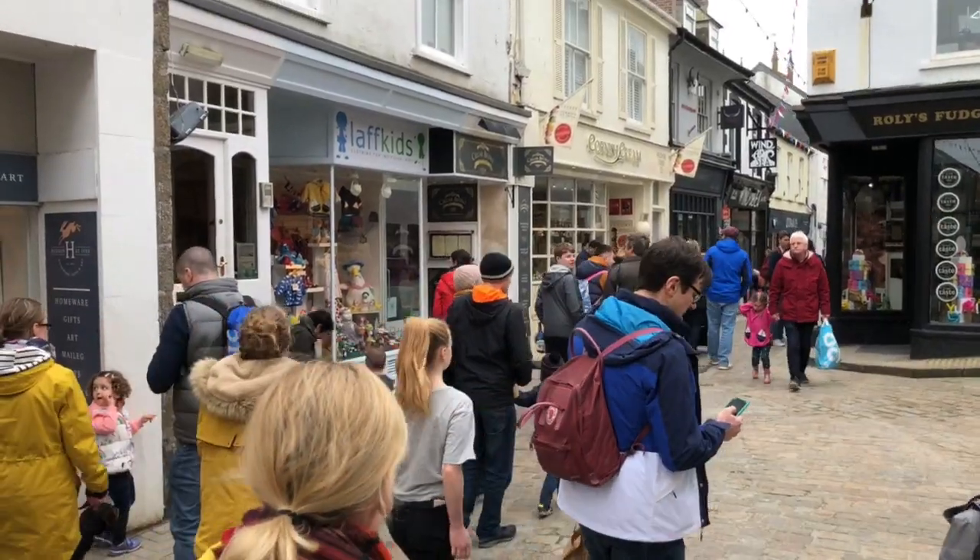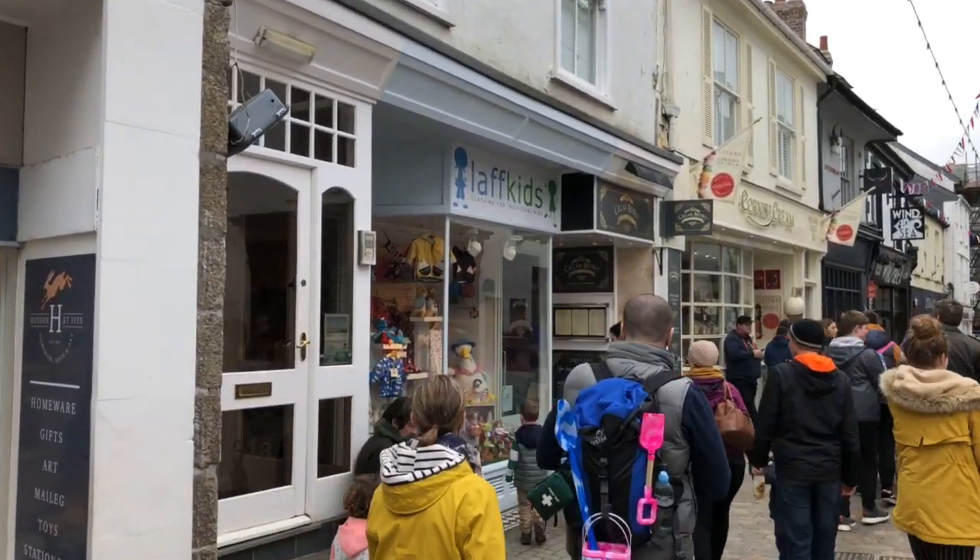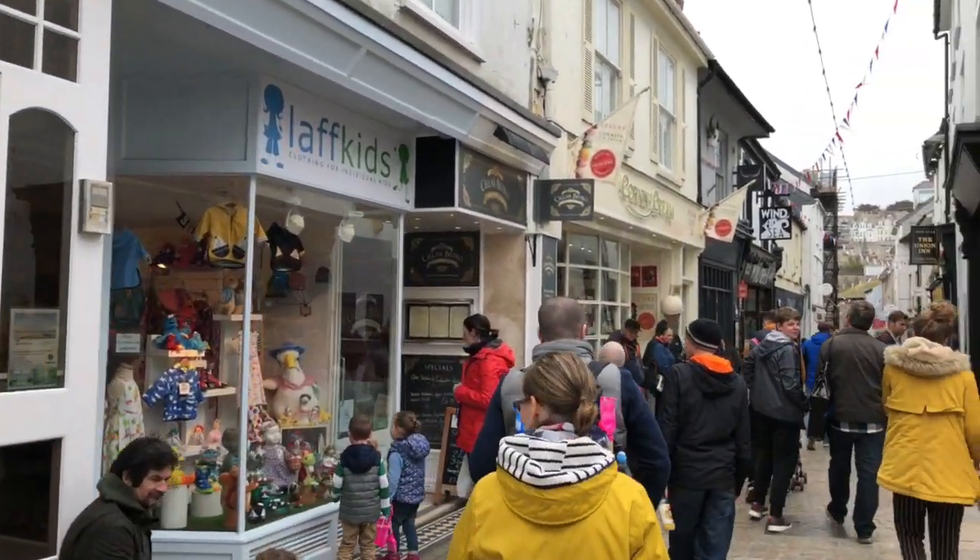Hey everybody, Robert Dump, founder of Art Top 10, and I'm here in St Ives, just about to stroll up to the Barbara Hepworth Museum and have a little look around there so you can see what's in there. It's a fascinating place. So this is St Ives, let's head off up to the museum. Easter school holidays at the moment in St Ives, so the place is packed — you've got these lovely little streets.